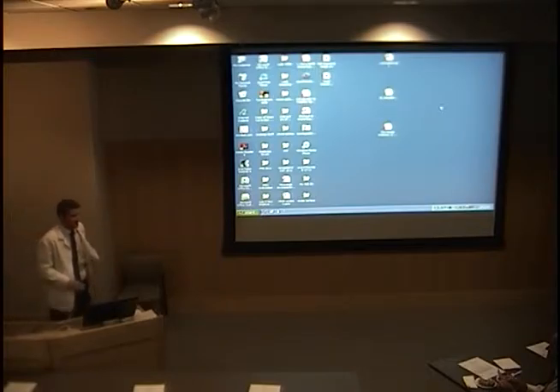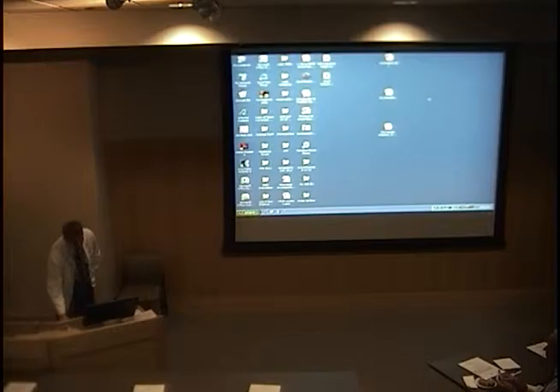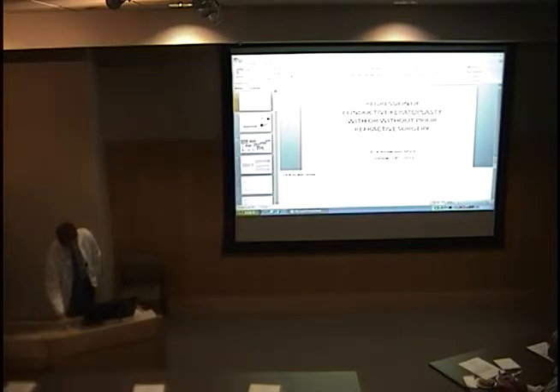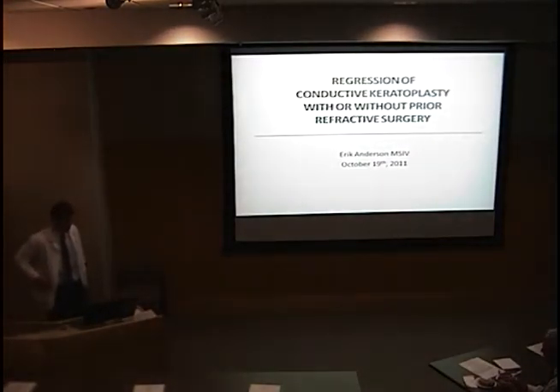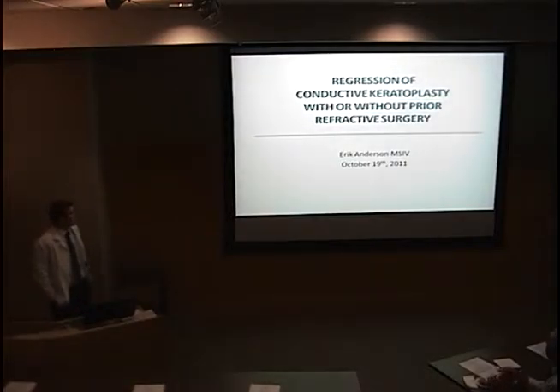Good morning. My name is Eric Anderson. I'm a fourth-year medical student, and I worked with Dr. Moshefar for the first two weeks. I want to talk about what we worked on, and that's the regression of conductive keratoplasty in patients with or without refractive surgery.